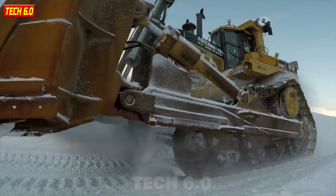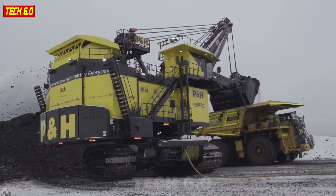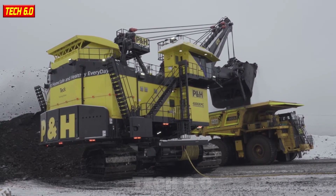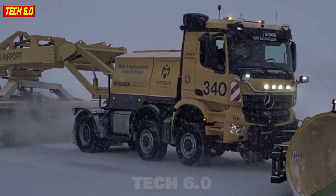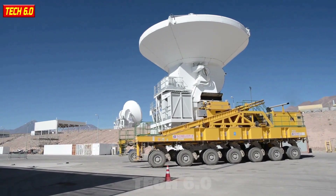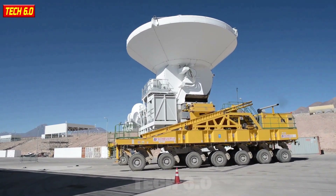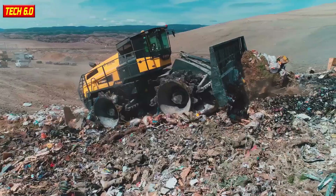Hello everyone. In the 21st century, giants of steel are not just machines — they are also engineering marvels. With extraordinary power and relentless capabilities, they have ushered in a new era in construction and manufacturing. Let's watch this compilation video together to marvel at the extraordinary and astonishing feats of these heavy-duty machines dominating the industrial sector.